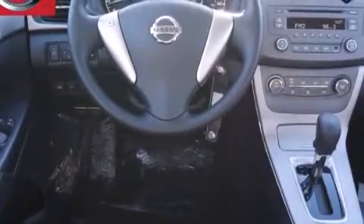Tinted glass, LED taillights, a keyless entry system, and a limited slip differential.